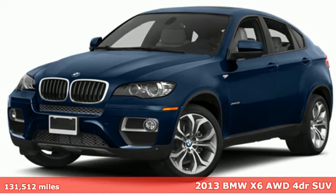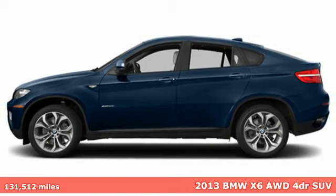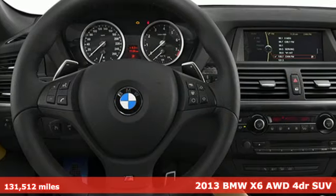Here's a 2013 BMW X6. Its design conveys power, its engine delivers. This sports activity coupe is built to lead.